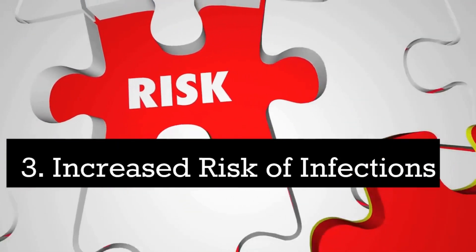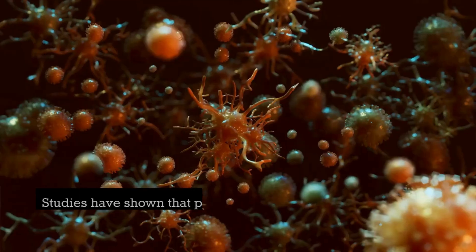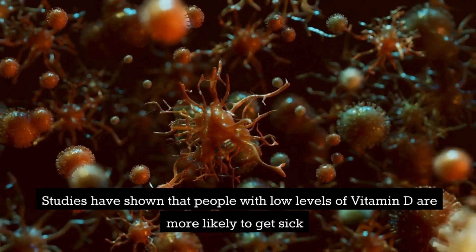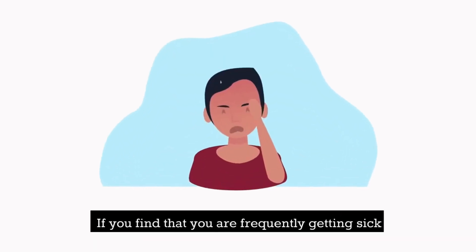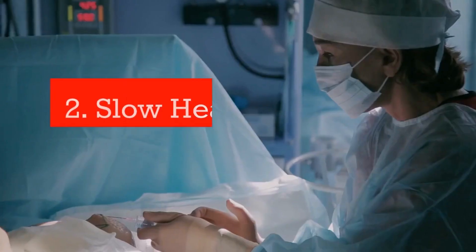Number 3: Increased risk of infections. Vitamin D plays an important role in our immune system. Studies have shown that people with low levels of vitamin D are more likely to get sick. If you find that you are frequently getting sick, it may be worth checking your vitamin D levels.